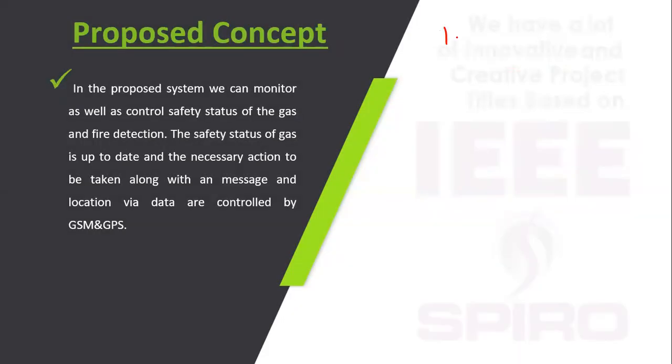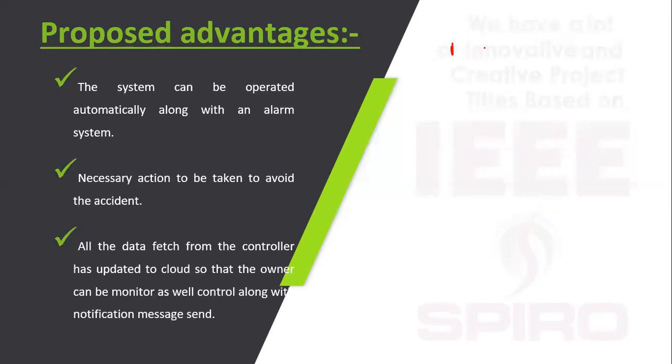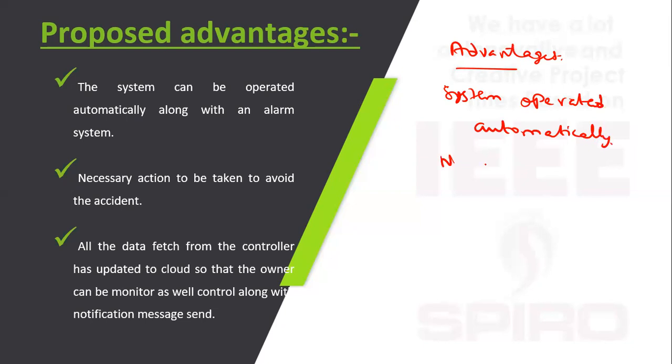In the proposed system, we can monitor using sensors, so the chance of accident can be avoided. Advantages: this system operates automatically, necessary actions are taken immediately to avoid accidents.